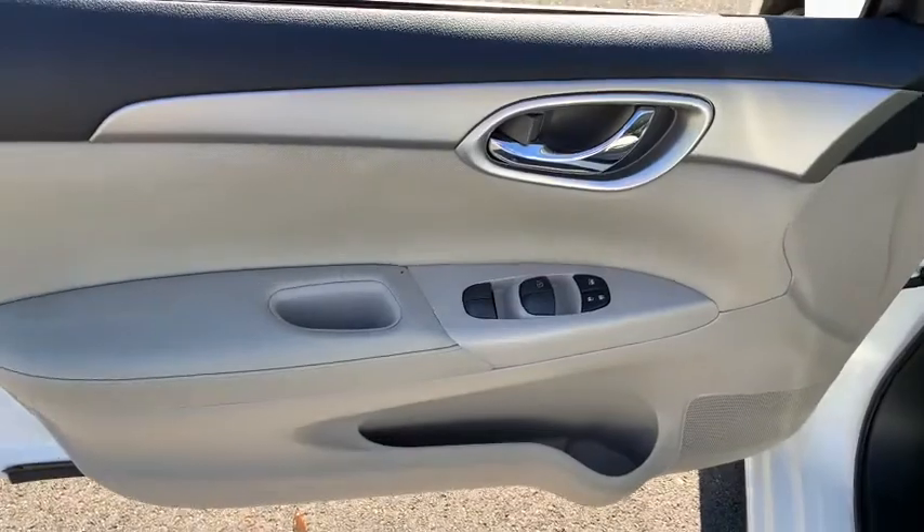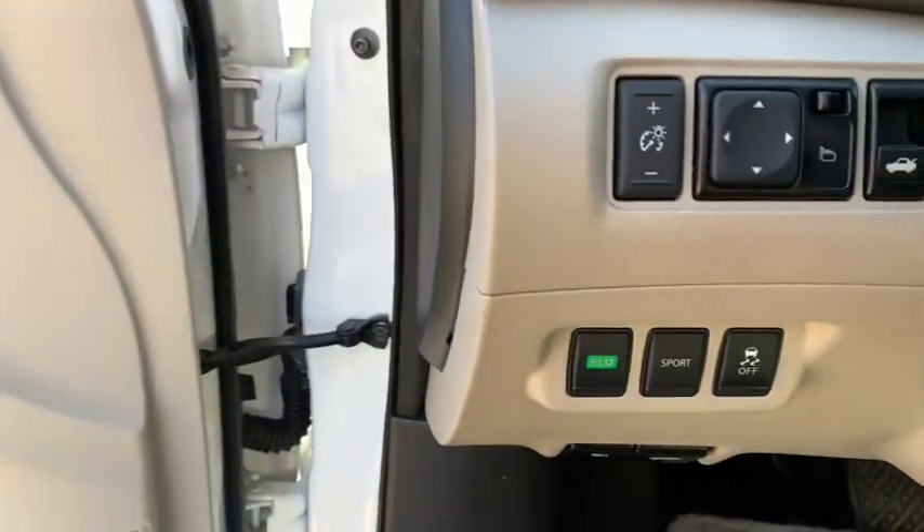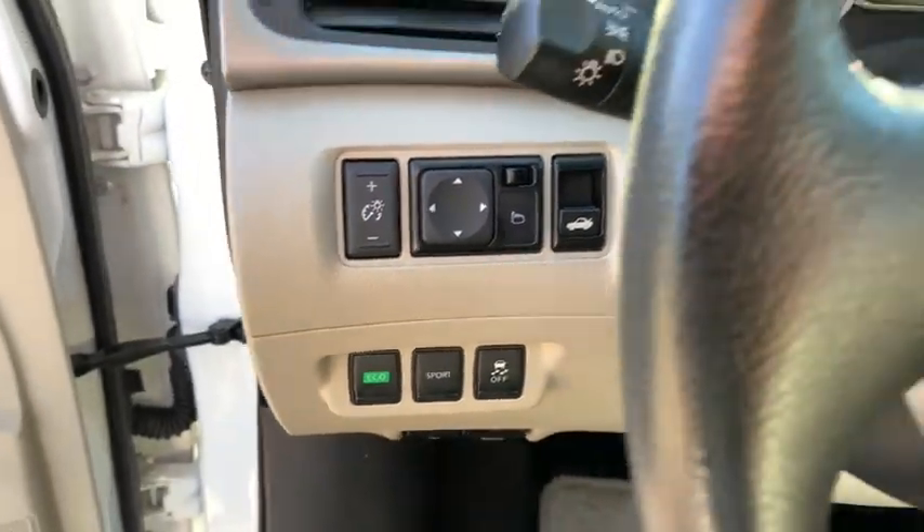Backup camera, floor mats, brake actuated limited slip differential, engine immobilizer, drive smart, drive well.